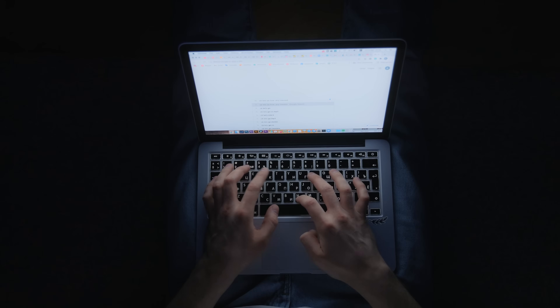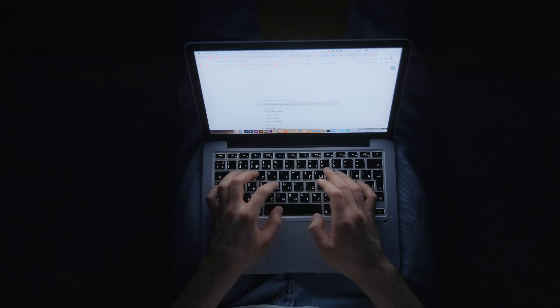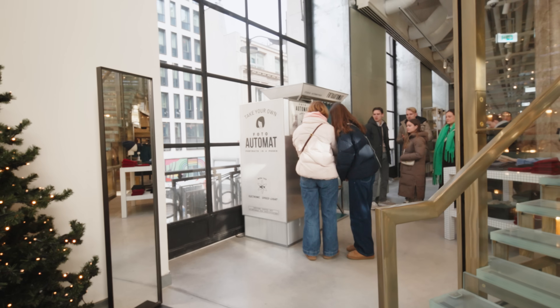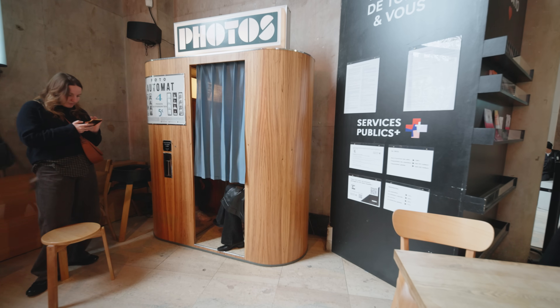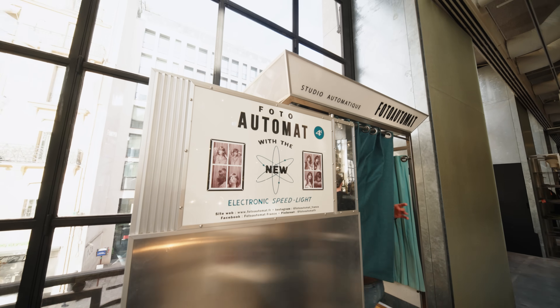I discovered there was almost zero information online about the specific optics used. After spending a massive amount of time researching and hunting down more booths, what I finally discovered was even weirder than I expected.